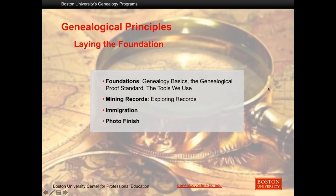Laying the foundation is the first set of modules. We talk about the proof standard and we talk about various tools, including databases. We do some exploration of records. We do give you access to Heritage Quest and to the library edition of Ancestry with this course, so we're able to demonstrate some of the capabilities of those databases.